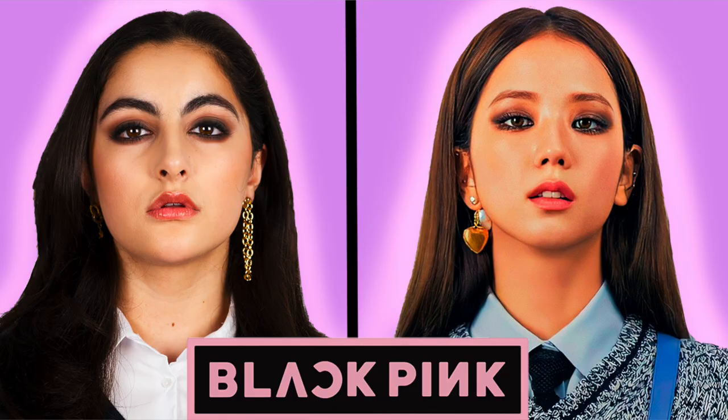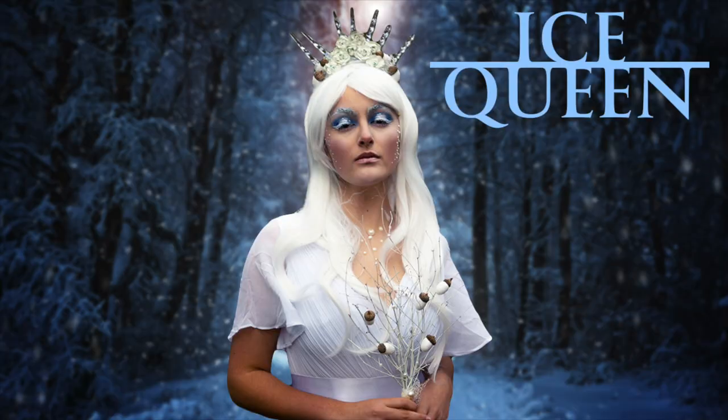I really hope you enjoyed my Euphoria makeup transformation — it was so much fun. Make sure you go check out our other makeup tutorials; we've done loads of K-pop and a little bit of Disney as well. I'll put the link up here. Make sure you hit the like button, subscribe button, and the share button, and I'll see you next time. Bye!